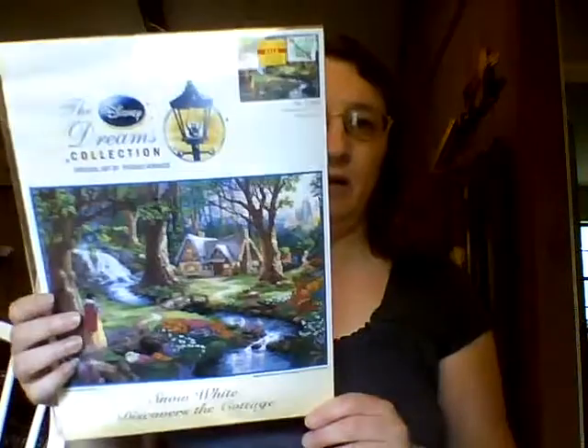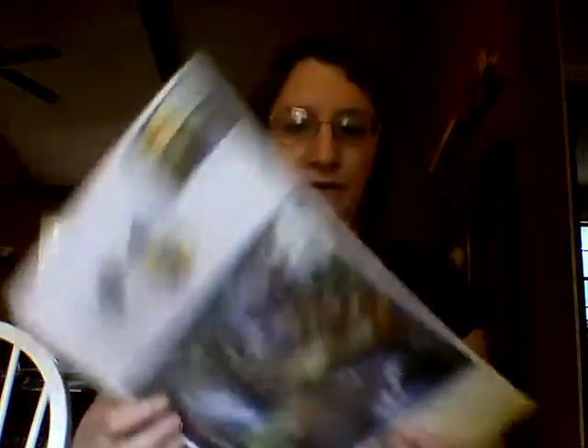Then I've got some Thomas Kinkade Disney Dreams. The first one is Snow White Discovers the Cottage, and I have just a little bit of a start on that one.